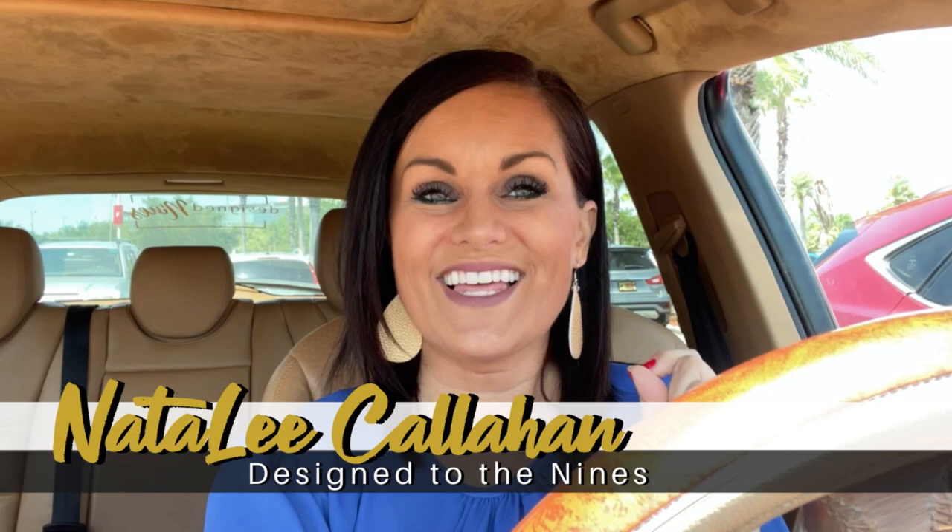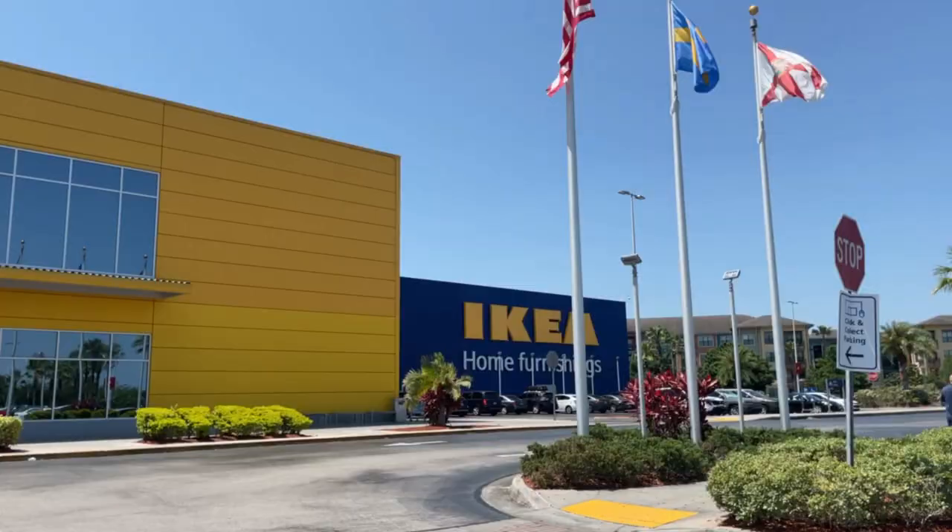I just pulled into IKEA, one of my favorite places to shop, and I'm going to share 10 secrets — some of which I just discovered myself — on how to save money. I'm also going to share my top 10 items I like here under $10. But first, I want to thank this episode's sponsor, TopCashback, and I'll share how to save money with them as well.